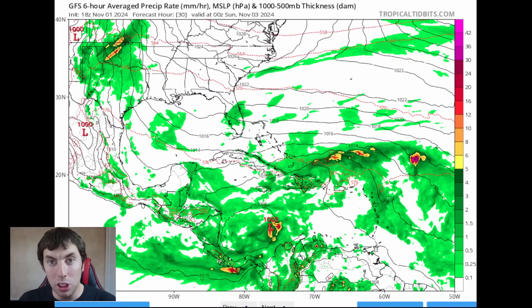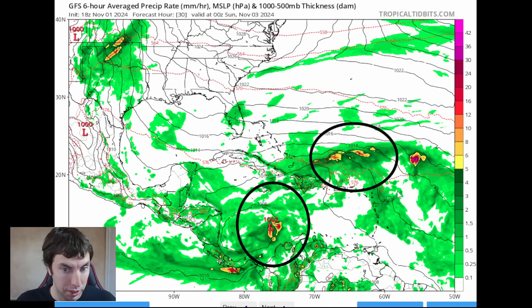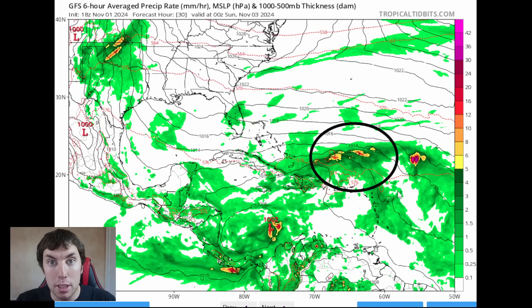Here's a look at the GFS model — the Global Forecast American model — as of the 18Z run. This is the very latest information available until the 0Z model comes out tonight. There are two areas that we are watching: this area and this little bad boy over here in the southwestern Atlantic. It's these two areas that are going to make things a bit interesting, to say the least.